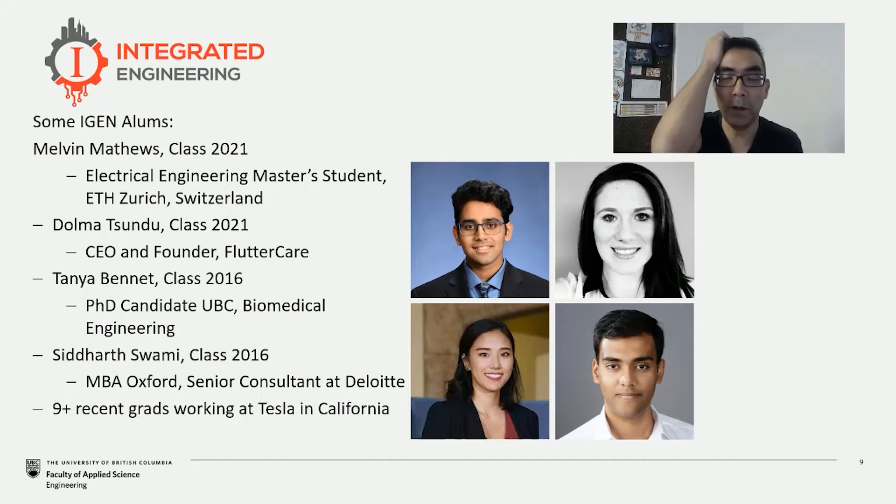We also have people who are interested in and have started up companies. Dolma Sunu, who also graduated this past spring, is the CEO and founder of a company called Flutter Care — a group focused on offering assistance for individuals in various stages of pregnancy, monitoring condition, health, and fetal movement to make sure prenatal health is well taken care of. And people like Siddharth, who are interested in consulting and finding opportunities locally and in Europe for grad studies and places like Tesla, where the interdisciplinary backgrounds that our students have are very attractive.